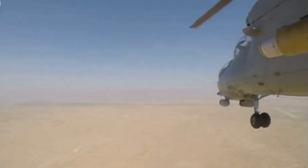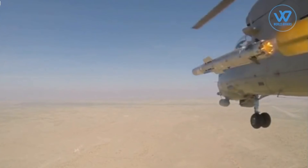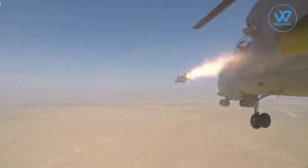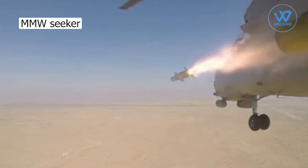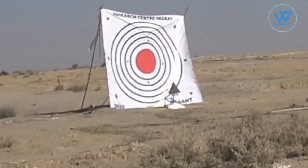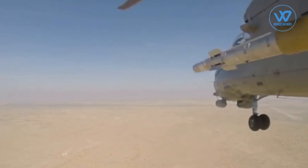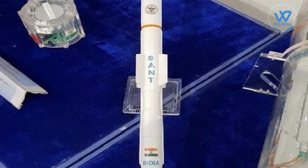The indigenously developed SANT standoff anti-tank missile was flight tested by the Defence Research and Development Organisation (DRDO) and the Indian Air Force from the Pokhran ranges. The missile is fitted with a cutting-edge MMW seeker that allows for high precision strike capability and can neutralize targets from a safe distance. The indigenously built and produced helicopter-launched missile